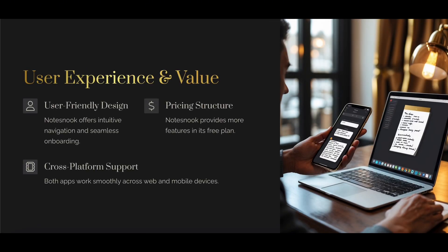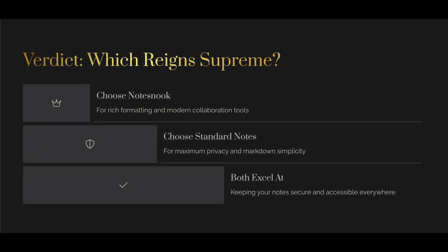Pick Notesnook for ease of use, solid features on a free tier, and a better UI. Choose Standard Notes if you want extreme modularity and don't mind paying for extras.